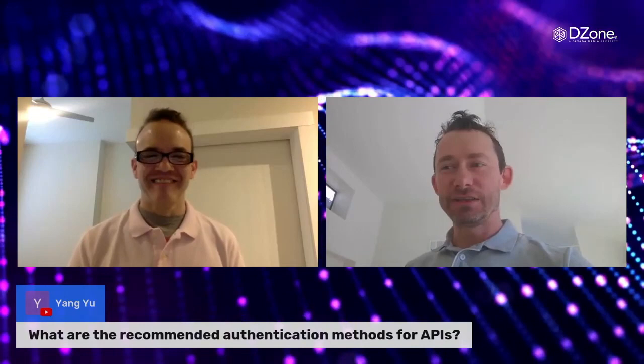Moving next, we've got Yanyu with the question: what are the recommended authentication methods for APIs? Great question — we could do a whole separate webinar on that one. To answer quickly: use OAuth and OpenID Connect as the industry standard right now. Don't reinvent the wheel.